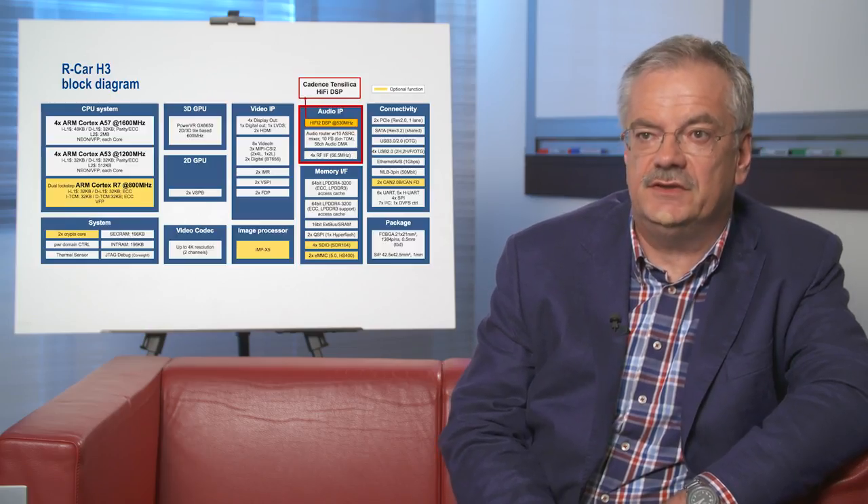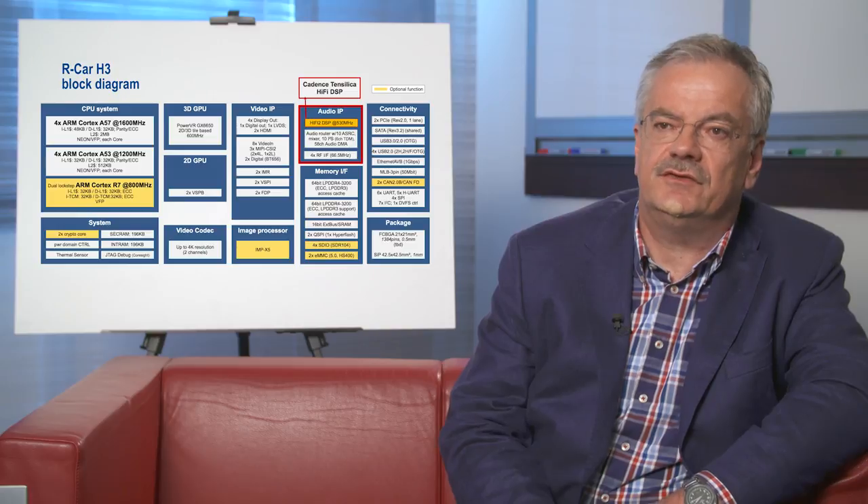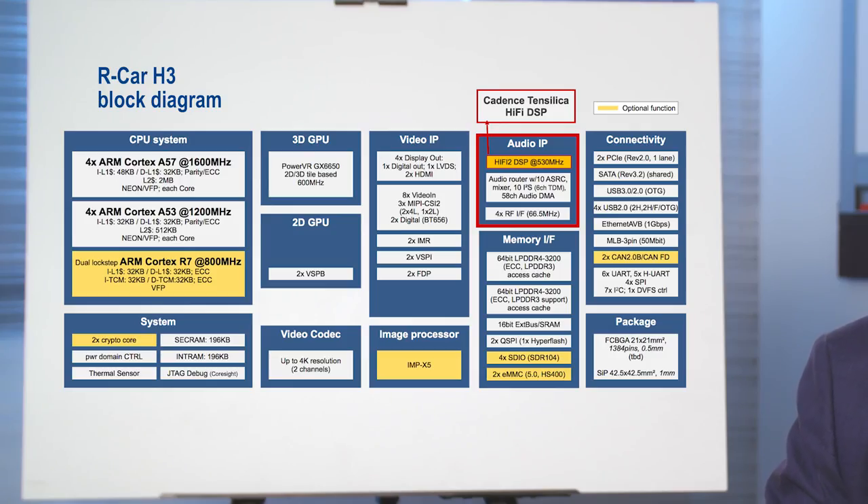With dedicated hardware IP, we selected the Tensilica DSP HiFi 2 because of the power consumption and also because of its worldwide spread market. The interesting thing is that you can then do a system solution within our SOC. You can decide if you use the Tensilica DSP HiFi 2 or run part of it on the ARM, but in reality the customer has to look at this hardware acceleration — like this DSP — to really reduce power consumption and to have some reuse of software.